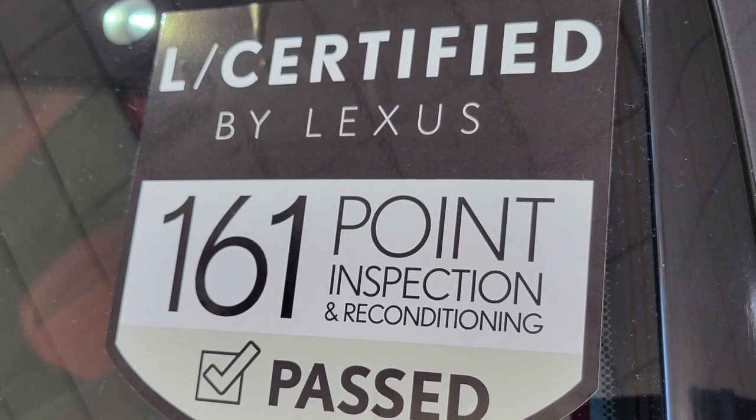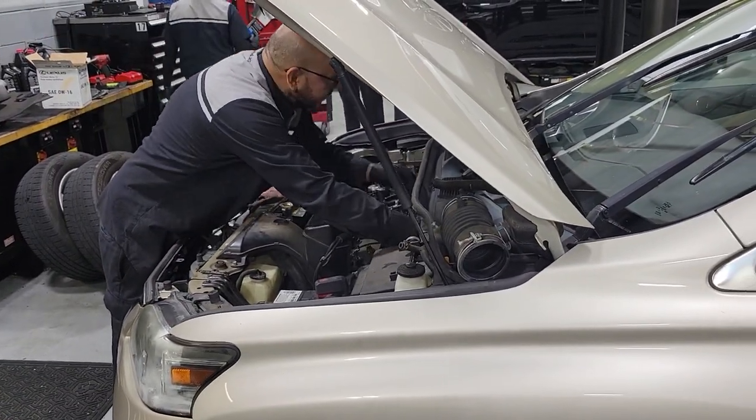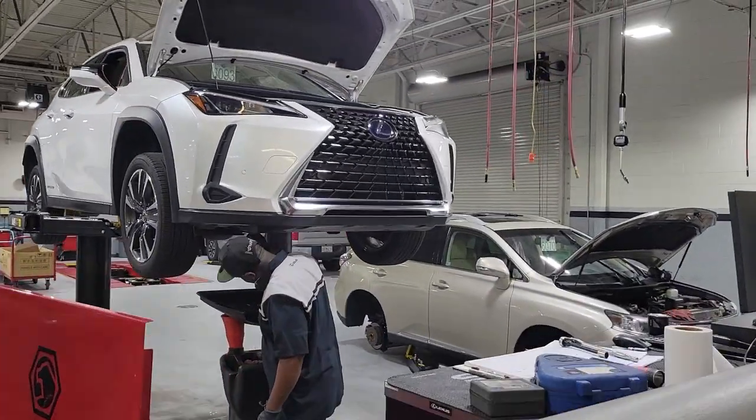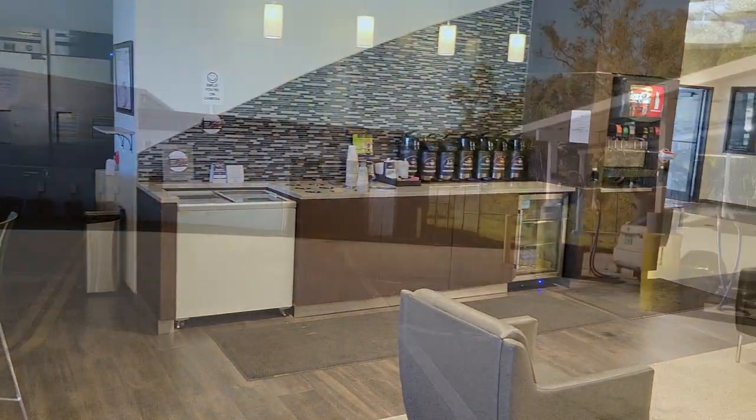All Lexus certified vehicles come with a 161-point vehicle inspection, an unlimited mile warranty for up to 6 years, the next 4 factory recommended maintenance visits for 2 years, and a 90-day trial of Sirius XM radio.